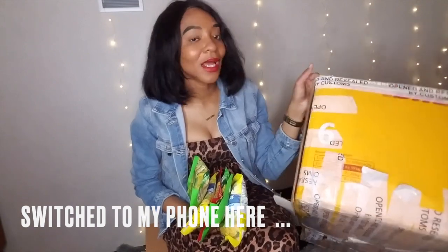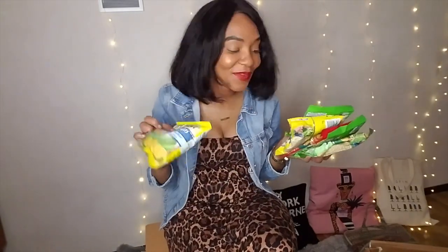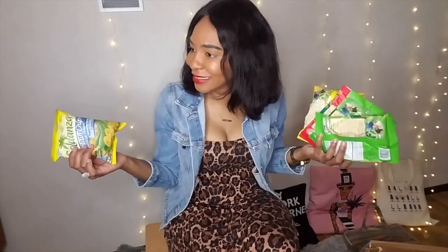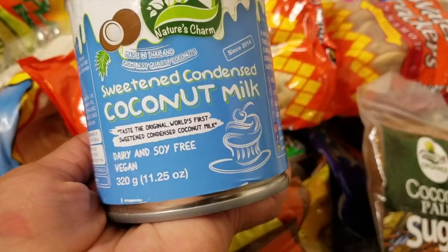I finished the unboxing, guys, and I'm telling you I'm super excited. Thank you mom and sisters for going to the supermarket and getting me stuff. I have plantain and banana chips for days. I have so many things — like jerk sauce, a whole lot of things, guys. That's what a Jamaican care package looks like. Thank you guys so much for watching. I'm going to show you all my goodies and then wrap up this video. Bye bye.